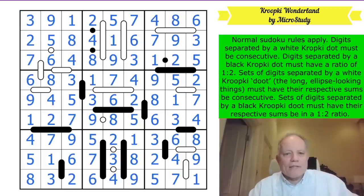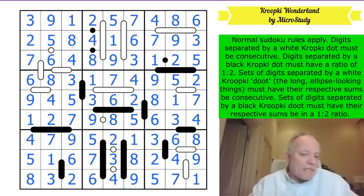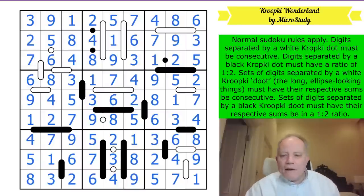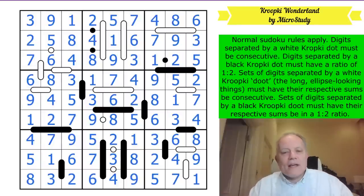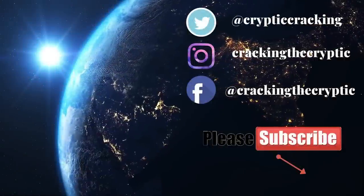That is the answer to a puzzle that should have taken me about 20 minutes but took me 40. Sometimes you make mistakes, sometimes you just have to fix them - there's a life lesson in there for all of us. Thanks for watching as always. Hope to see you again soon on the channel. Bye for now.